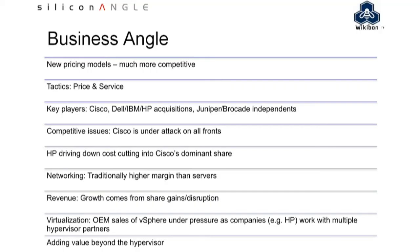The hypervisor in many cases is free, and there's also competition in that space. Some of the server guys are going to license some of the less expensive options when they bundle that offering. The other business angle we're watching is the imperative of adding value beyond the hypervisor — if you don't own VMware, then you've got to find ways to add value.